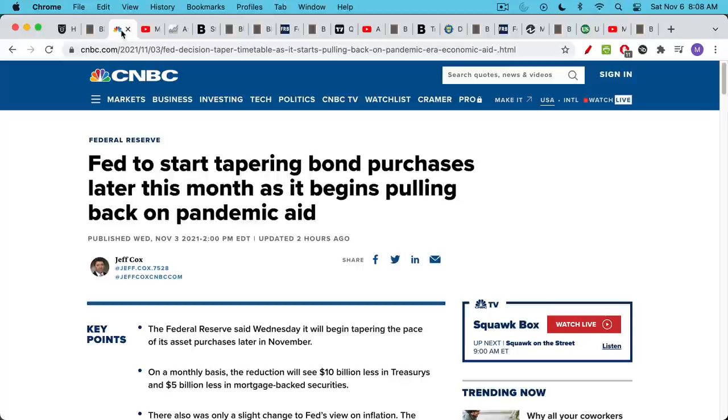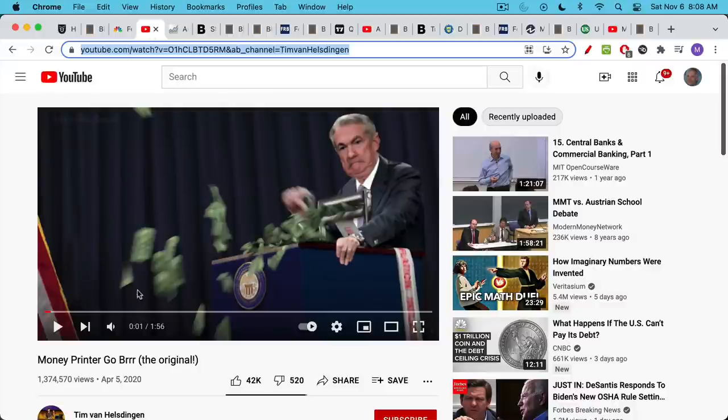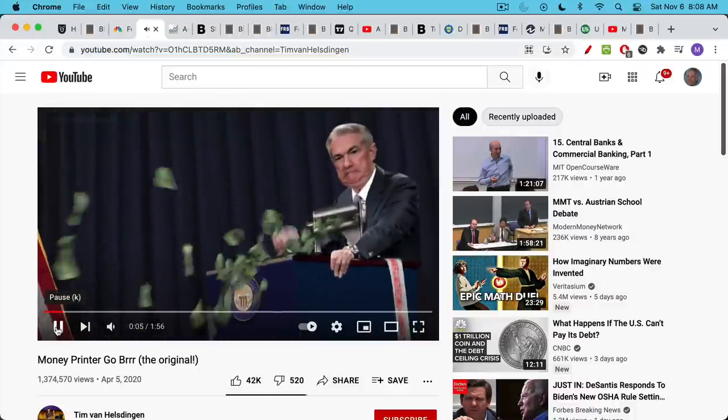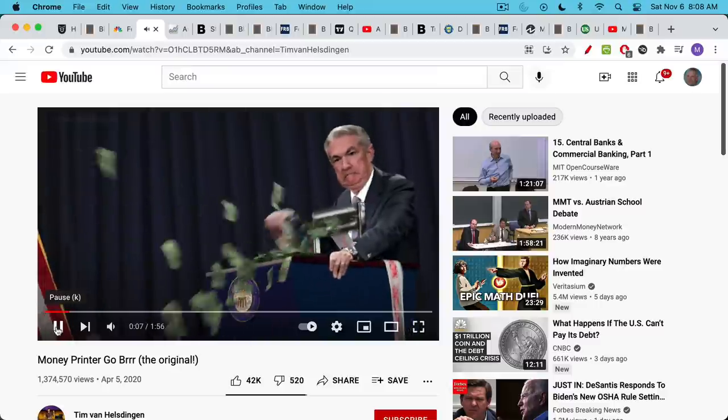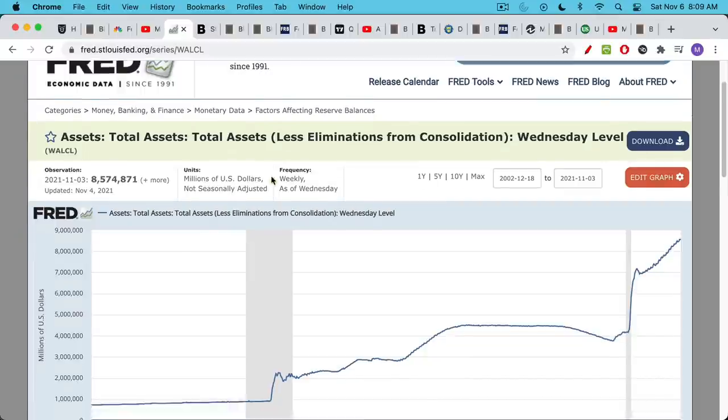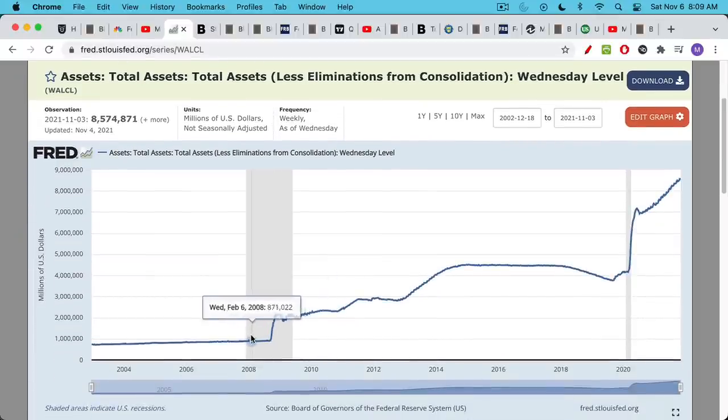We learned on Wednesday, November 3rd, that the Fed will indeed begin tapering their bond purchases later this month. The way this works is the Fed basically prints up new money and then they go out into the bond market, the government bond market, and they buy U.S. treasuries, U.S. government bonds, and they add them to their balance sheet. We can see here that their balance sheet has grown from about $1 trillion pre-great financial crisis in 2008 to over $8 trillion, almost approaching $9 trillion as of the last reading.